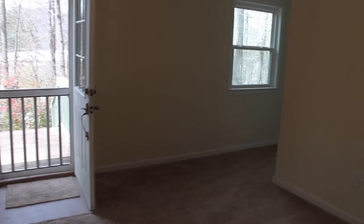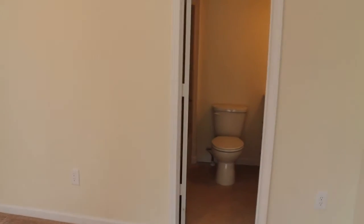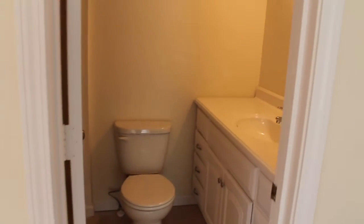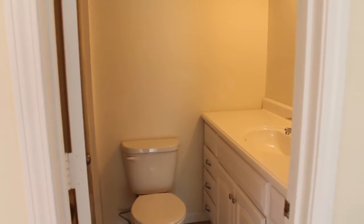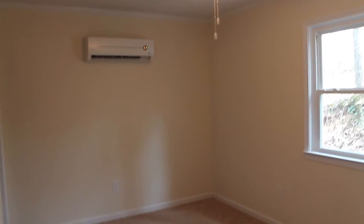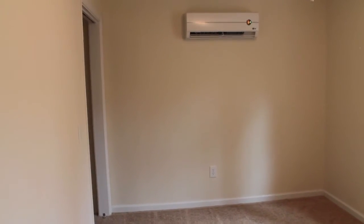We also have a one bedroom, one bath down on the main level, so you can have main level living in this home. We have a bathroom with a new vanity, a new vanity top, and the light fixtures are up to date. And then we also have a bedroom off from the kitchen and living area. It's a nice size room and each room has a mini split heat and air conditioning system.